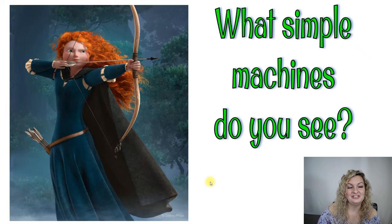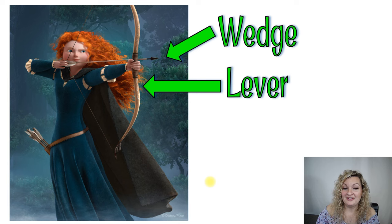What simple machines do you see here from Brave? This is Merida. Well, she's holding a bow and arrow. So the arrow tip is, of course, going to be a wedge — it's going to pry its way into the target. And then the bow itself is going to work as a lever. All right, let's try another one.